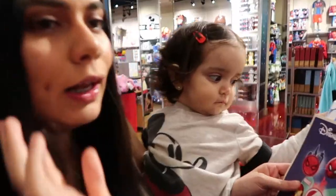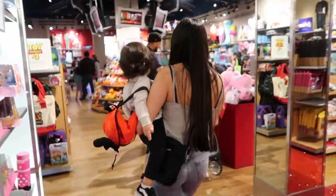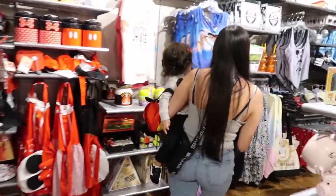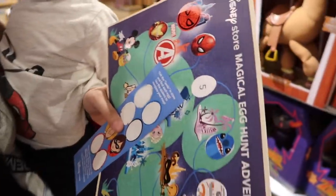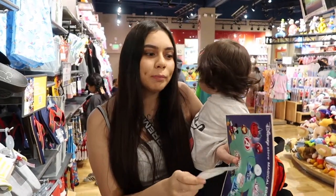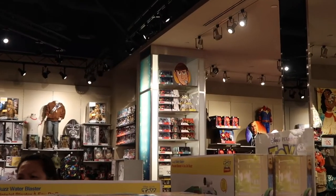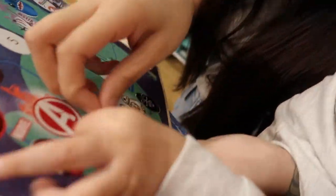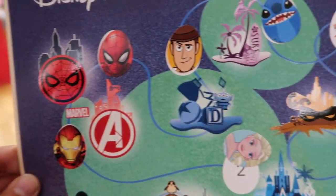We still can't find number five — where the heck is it? We keep looking all around the Toy Story section. Vanessa spots it — it was pretty hard to see, all the way over there among all the Toy Story items. The baby tries to put it in the wrong spot. We now have eggs one through seven — just the Incredibles left!